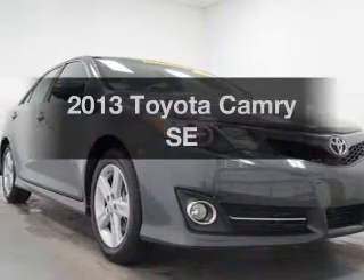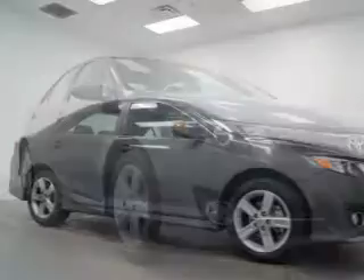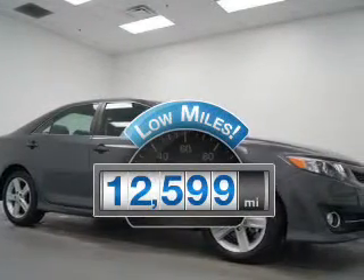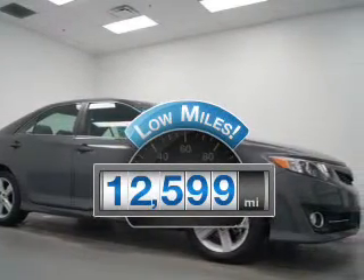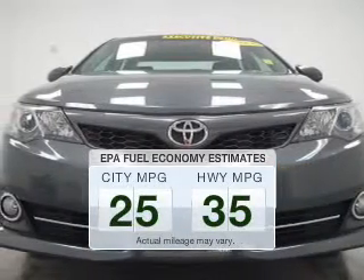Introducing the 2013 Toyota Camry. Travel the roads in style and comfort in this great vehicle. With low miles, this automobile will take you far and get you where you want to go. In the city or on the highway, you'll spend less time at the pump with this fuel-efficient vehicle.